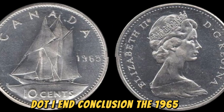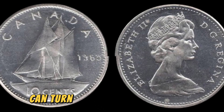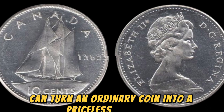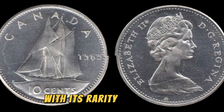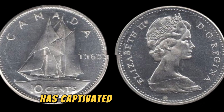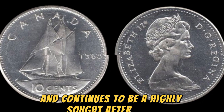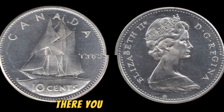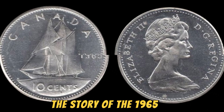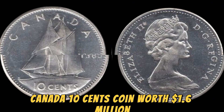In conclusion, the 1965 No Canada 10 cents coin is a prime example of how a simple minting error can turn an ordinary coin into a priceless treasure. With its rarity, demand, and historical significance, this coin has captivated the hearts of collectors worldwide and continues to be a highly sought-after piece in the world of numismatics. The story of the 1965 No Canada 10 cents coin worth $1.6 million — who knew that a tiny piece of Canadian currency could hold so much value and intrigue?